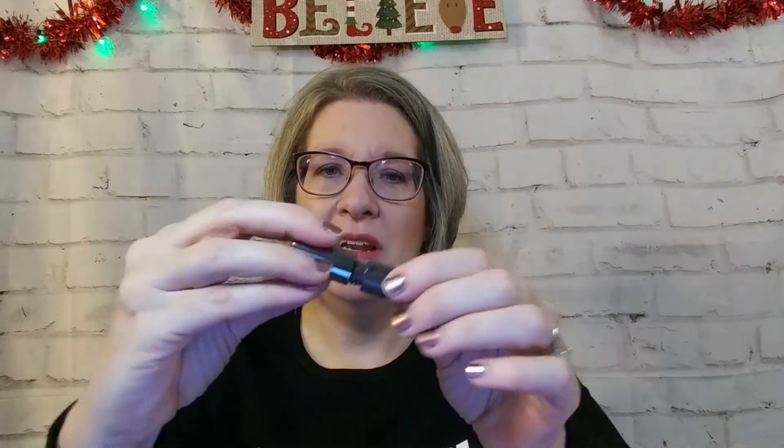Next I have Benefit 'They're Real' mascara. I just got this somewhere else too — maybe it was in my first Ipsy. That's what it looks like. I'm going to open it — that's a huge brush head. I am going to put this in a giveaway, and I will tell you a little bit about that giveaway at the end of this video.